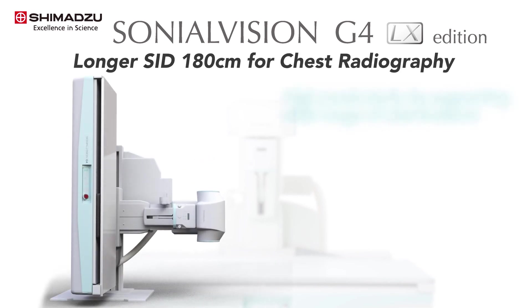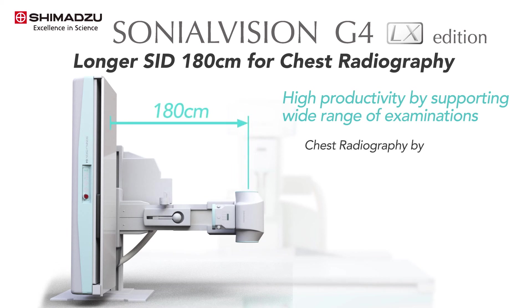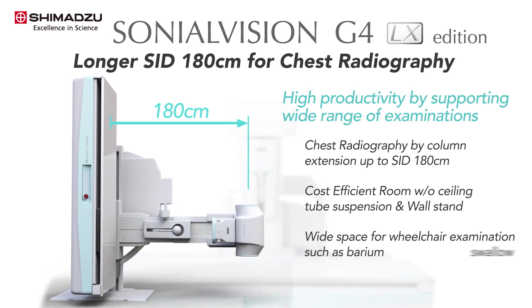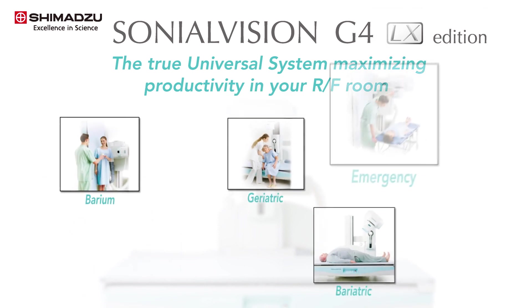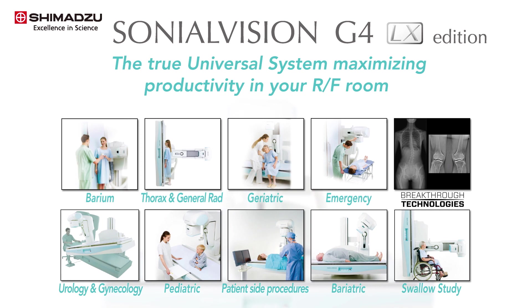With the 180-centimeter SID configuration, the Sonial Vision G4 LX brings additional functionality for performing chest exposures with the table in the vertical position. For rooms that do not have space to add a ceiling tube extension and wall stand, the 180-centimeter SID is used for performing chest x-ray exposures. Furthermore, the wide space provides comfort for patients during wheelchair examinations such as barium swallow studies.